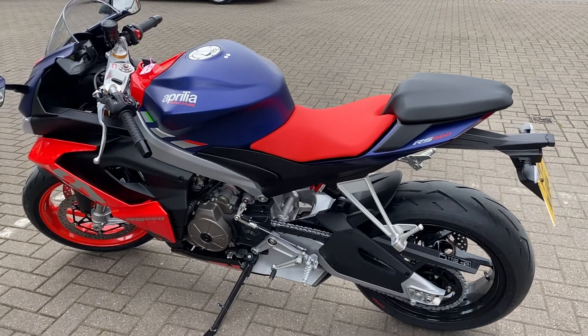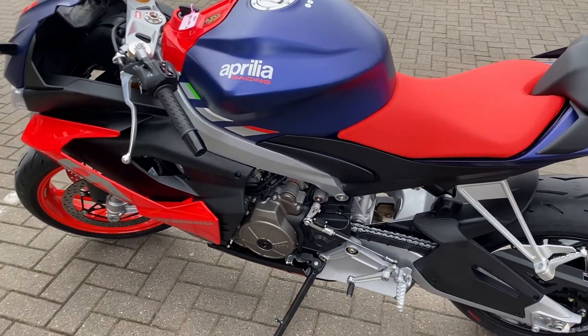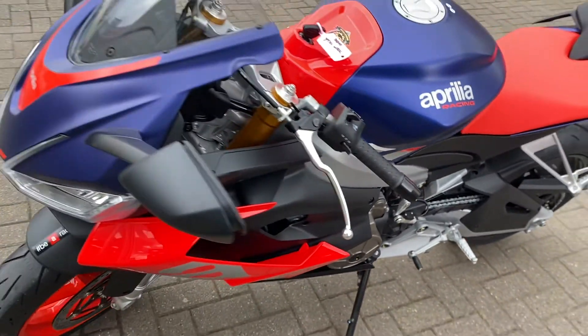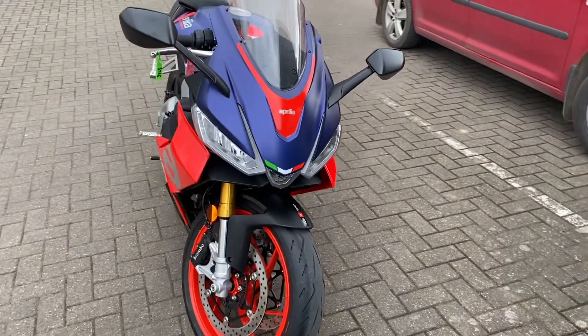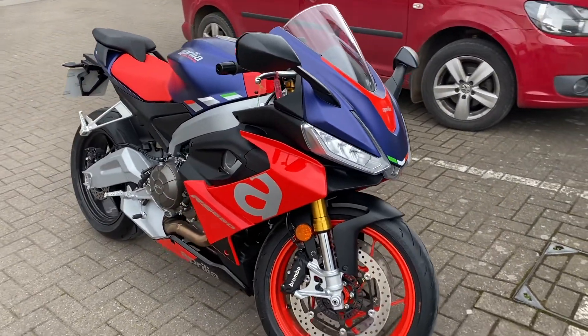I won't go through all the specs — you can find that information online or from the dealers. But very quickly, it's got three riding modes: commute, dynamic, and individual, which means you can set things on your bike to your own choice — for example, ABS off or wheelie control off, etc.